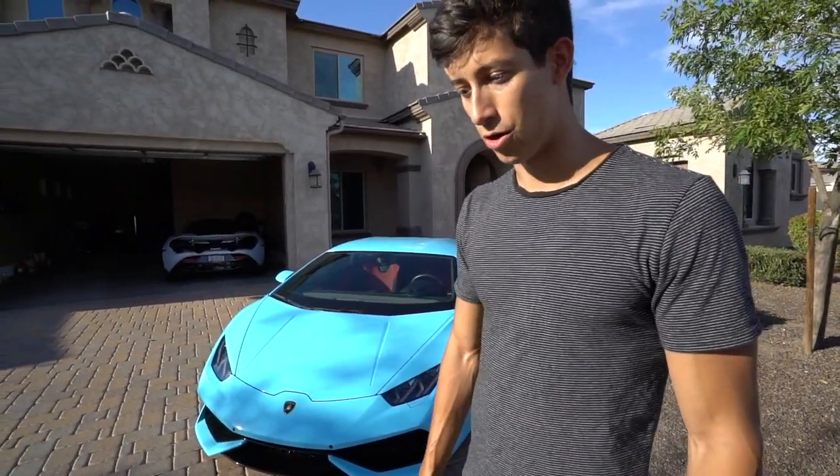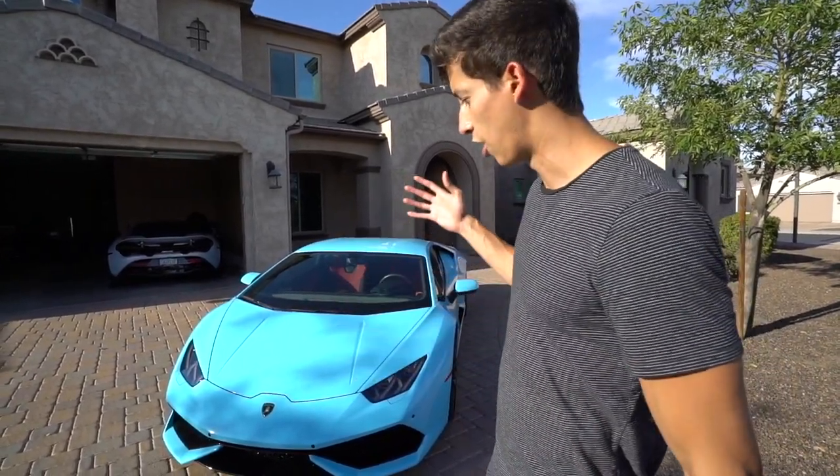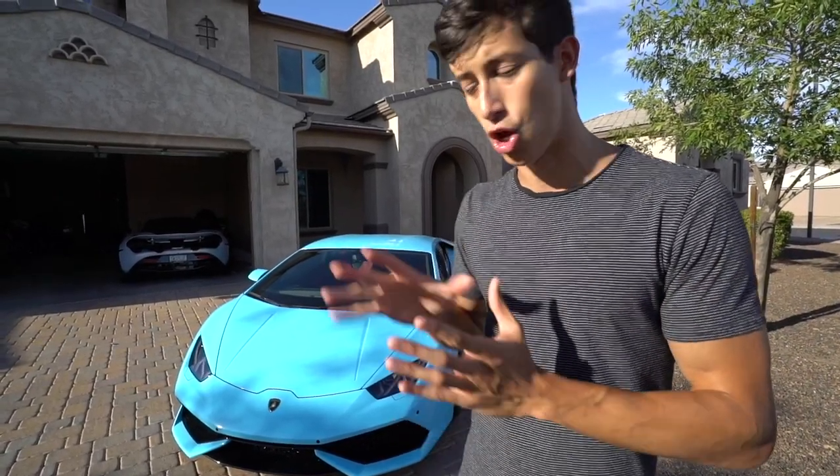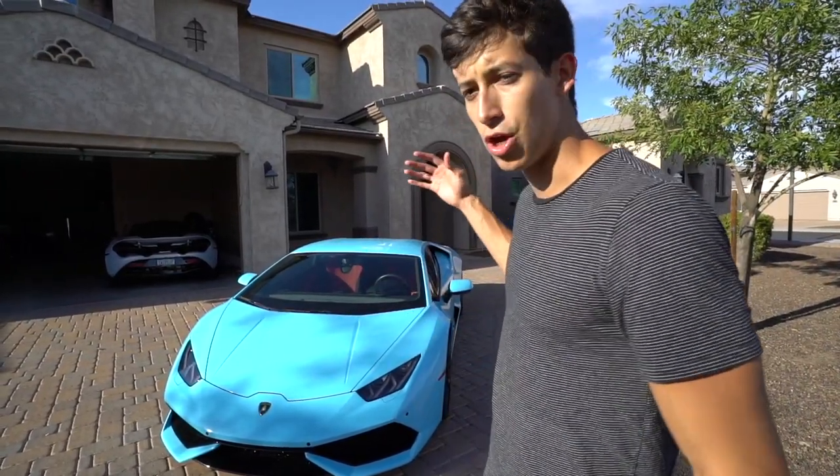To sum this all up: how much money am I going to lose on the Lamborghini Huracan 610-4? I bought it for $180,000 and I'm keeping it for about six months, so I'll add roughly $1,600 in insurance on top of that. Some of you might ask about gas or the potential cost of an oil change or any maintenance.